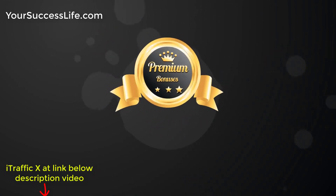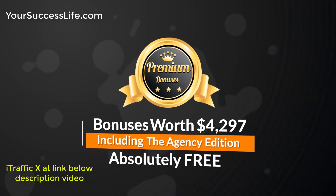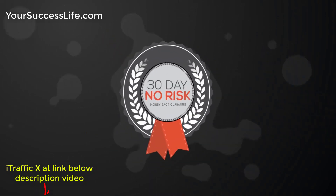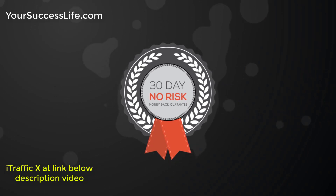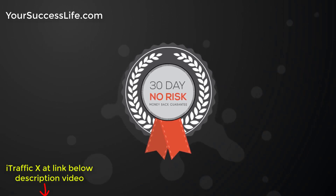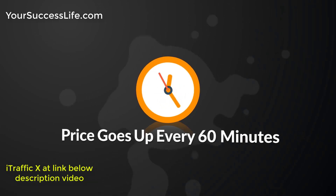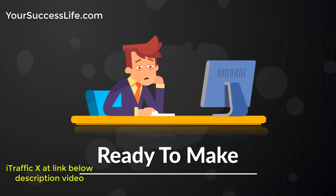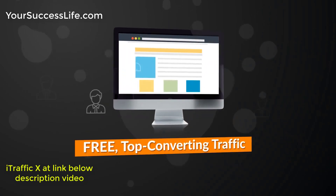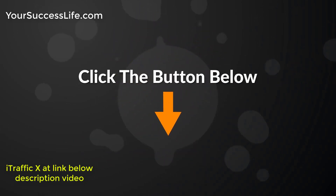When you act today, you'll receive premium money-making bonuses worth $4,297, including the Agency Edition absolutely free. And to make this a total no-brainer, you're fully protected by our 30-day money-back guarantee, so there's absolutely no risk. The only way you can lose is by missing out on iTrafficX at a massive discount. Act fast, because the price goes up every 60 minutes. Click the button below now to lock in your discount and get instant access to iTrafficX.